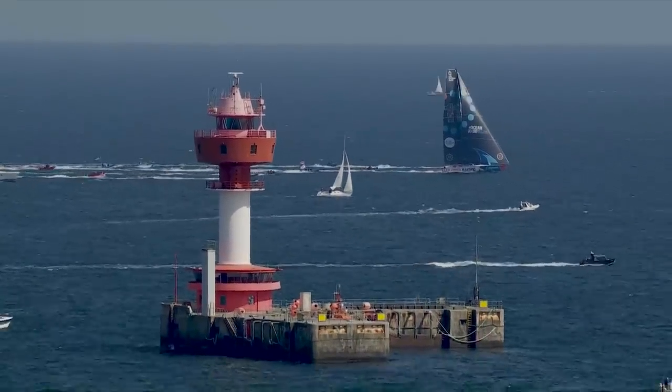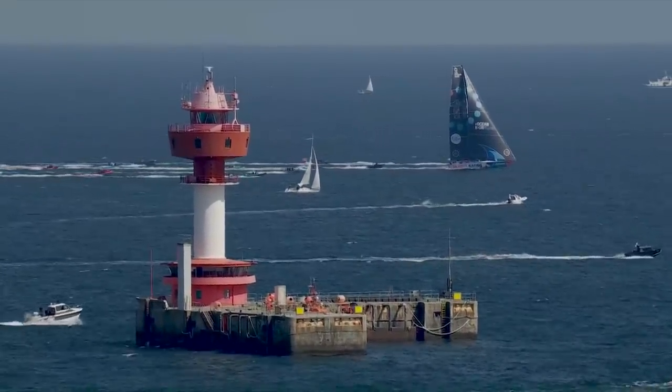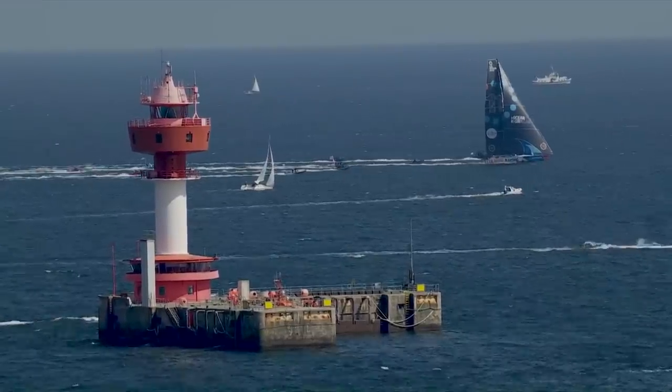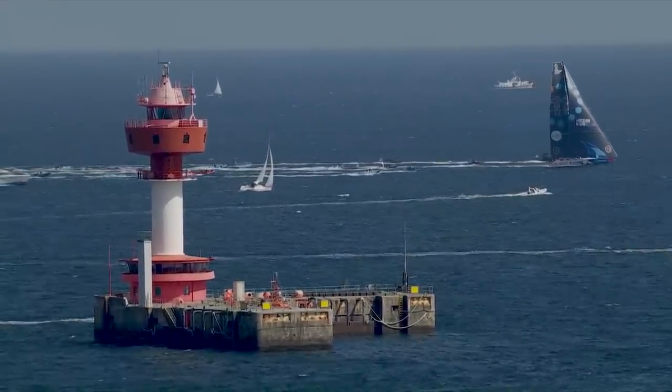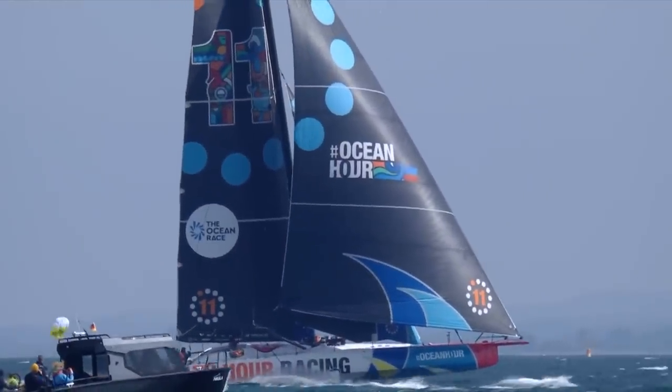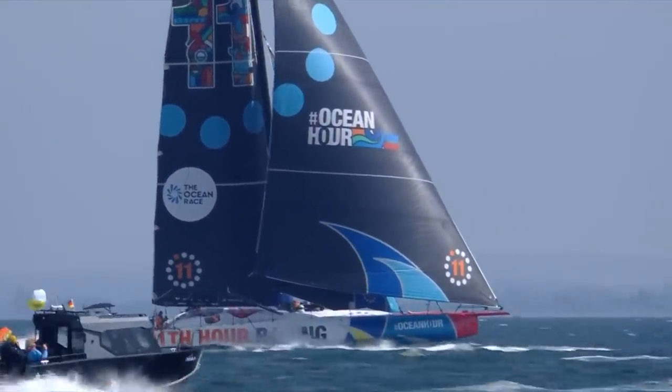It's great to see these IMOCAs lit up, full throttle, finding the breeze, finding the perfect conditions — this close to shore, this close to a lighthouse, to spectator boats. And to know that it's going to get even closer. It's beautifully spaced out, and we're going to have a really good opportunity to see each boat as they come in.